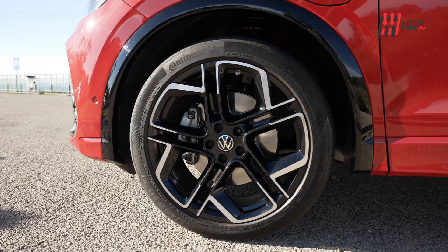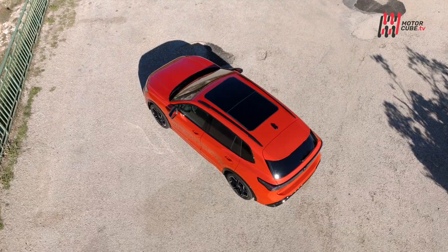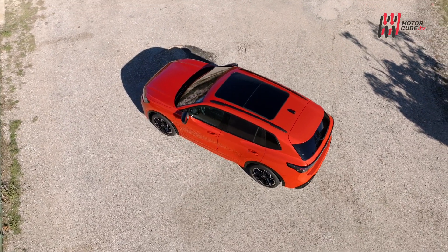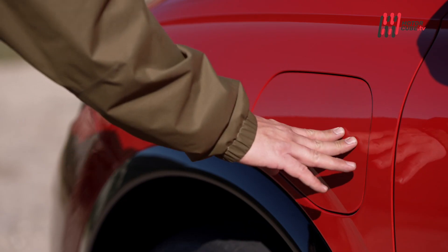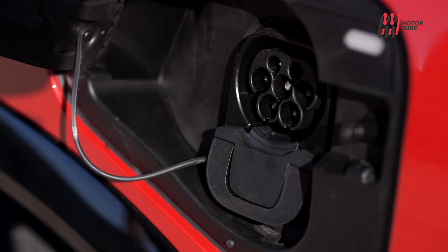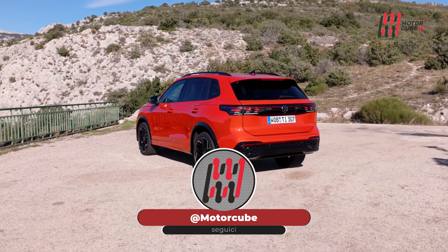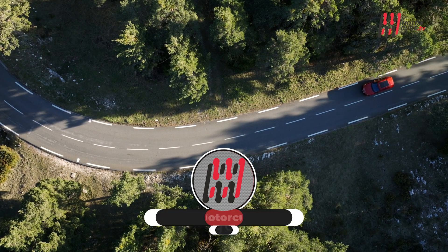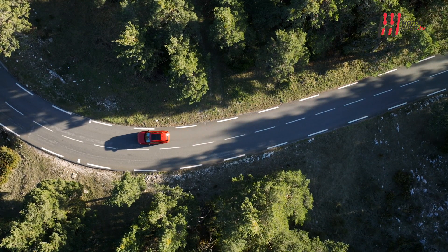La terza generazione di Volkswagen Tiguan porta in dote un design senza dubbio più accattivante e un'esperienza digitale potenziata dall'infotainment da 15 pollici, ereditato dall'ammiraglia elettrica ID.7. Anche sul fronte motori il cambio di rotta appare ben lontano dalla totale elettrificazione: si amplia l'offerta con motorizzazioni a benzina, diesel, mild hybrid e plug-in hybrid.